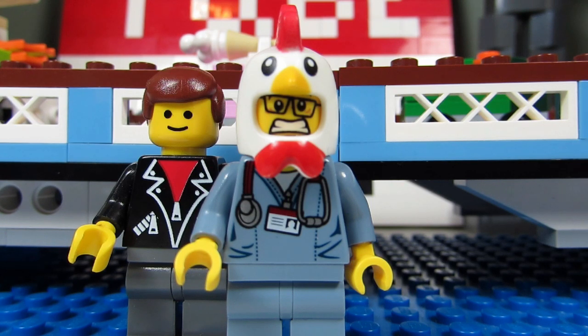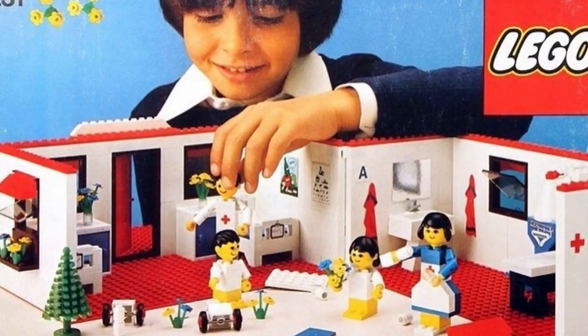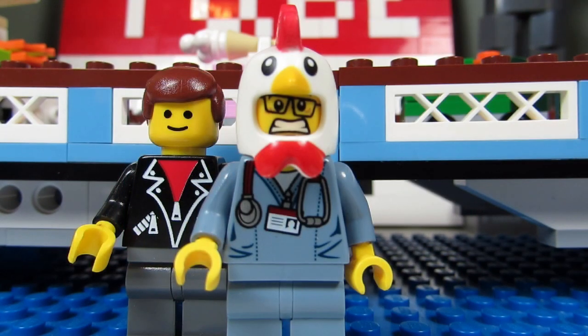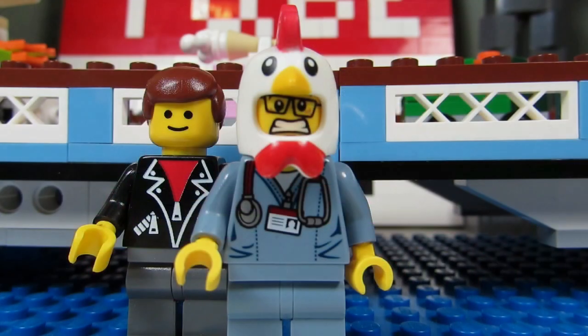Set number 231 opened up like a dollhouse and was a good play set with a sick bed, mirror, and sink, but the minifigures were pretty creepy looking. In 1979, Fabuland came out with a Lego hospital set, set number 347. It was red and yellow and had the famous animal people minifigures.